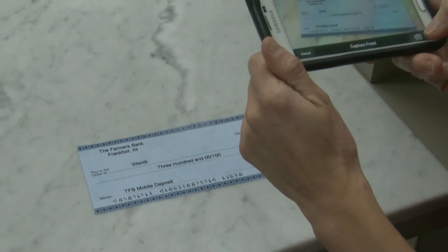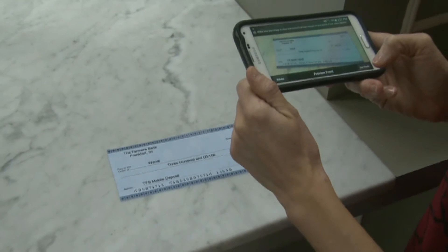We love to see you here at the Farmer's Bank. However, we know there are times you need to bank on your schedule, wherever you may be. With the Farmer's Bank mobile banking app, you can check balances, transfer funds, pay bills, and now you can also securely deposit checks with your smartphone by simply taking a picture of the check.